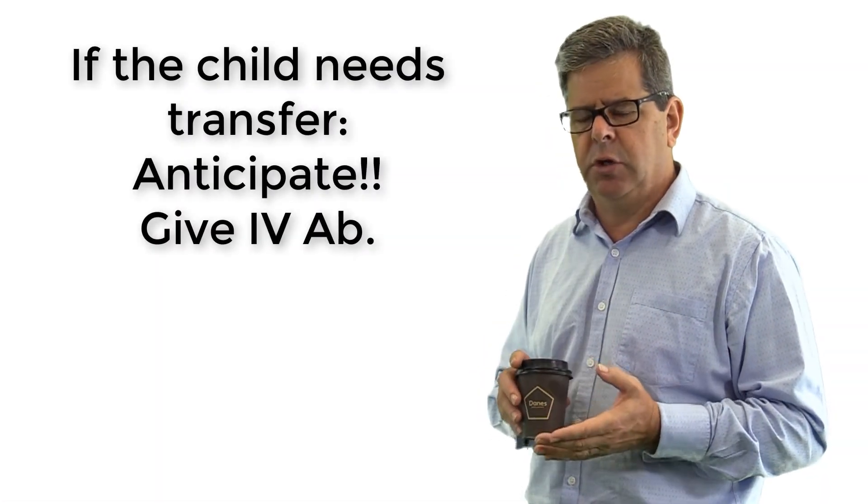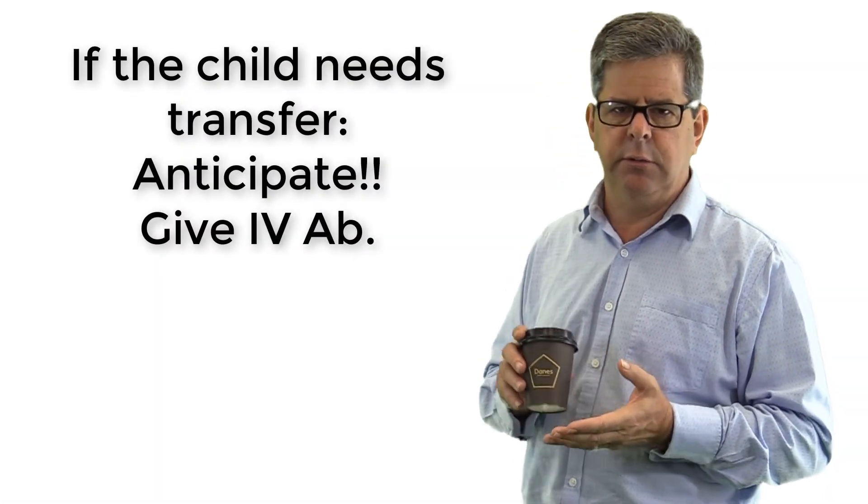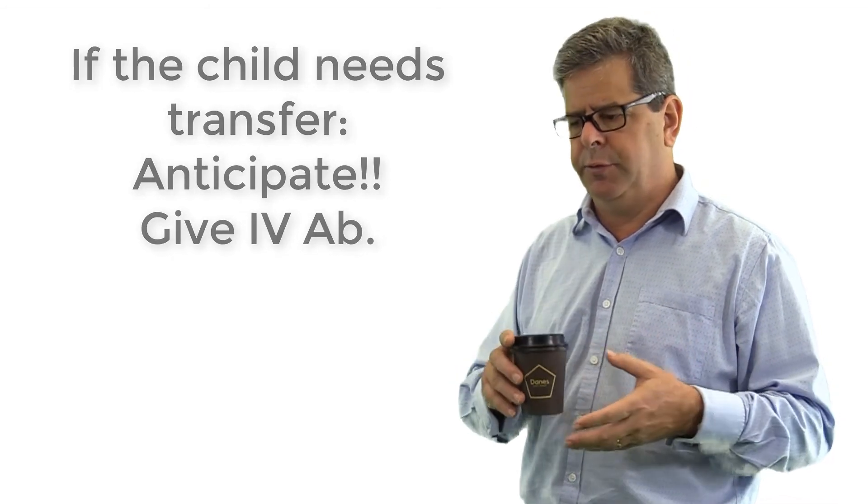It's probably not a bad idea to give a shot of intravenous cefazolin and intravenous metronidazole before the transfer.